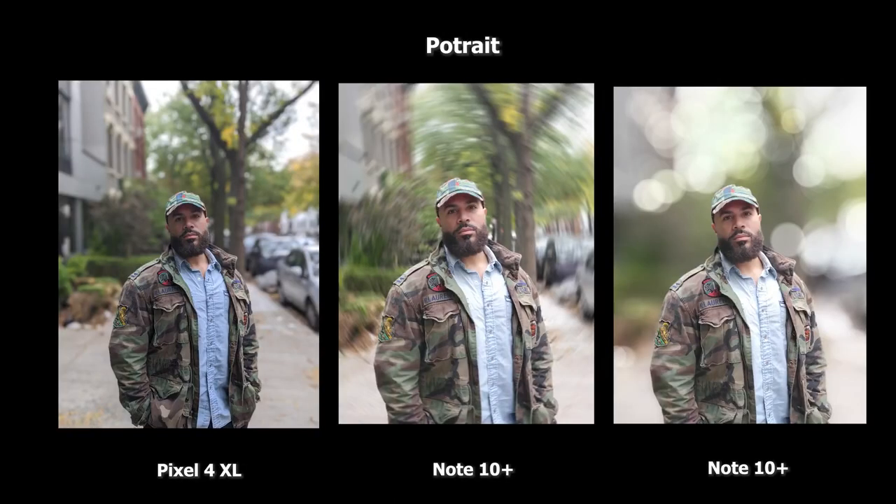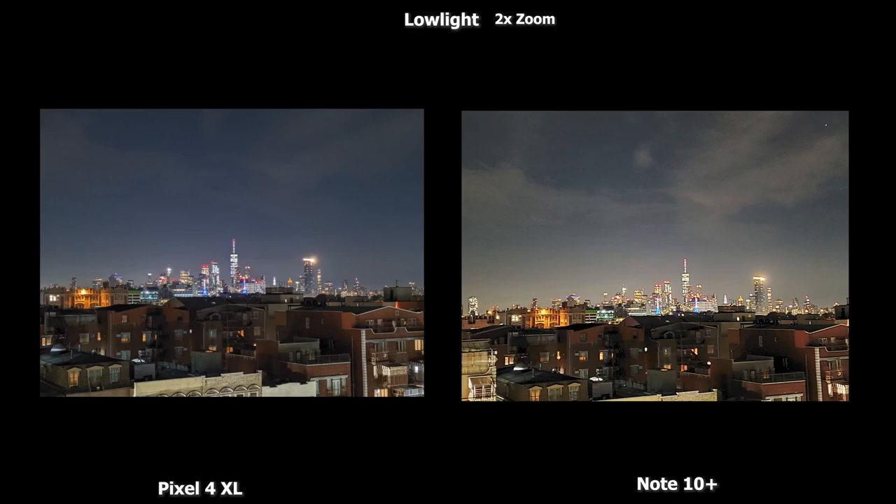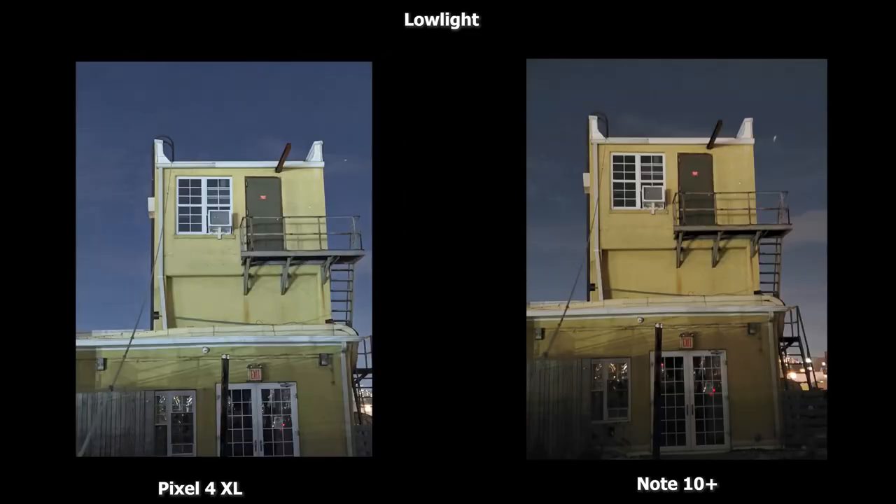Moving to portrait photos, we've got samples from both — Pixel 4 XL on the left. The bokeh looks pretty good on all of them with no clipping on edges, though the Pixel's colors are more accurate while the Galaxy is a bit softer and slightly blown out in lighting. In low-light photos, the Pixel clearly excels — sharper and brighter images versus the Galaxy Note 10 Plus. The 2x zoom low-light shot shows excellent focus on both near and distant subjects. The Pixel 4 XL is consistently much brighter and sharper than the Galaxy Note 10 Plus in dark scenes.